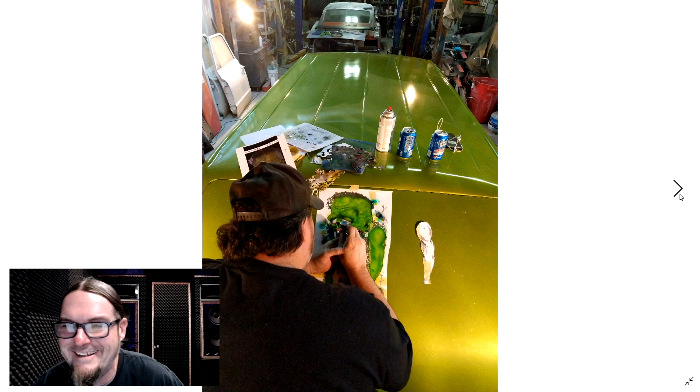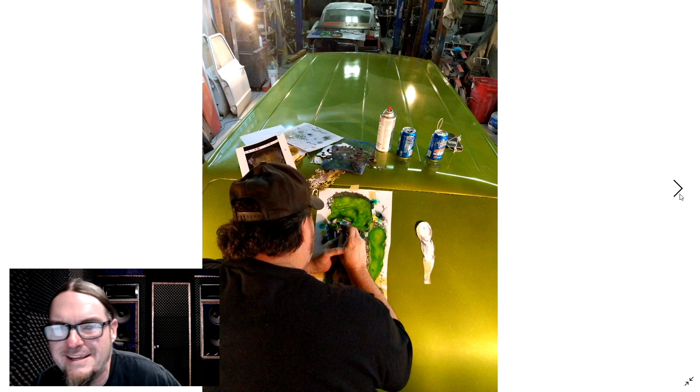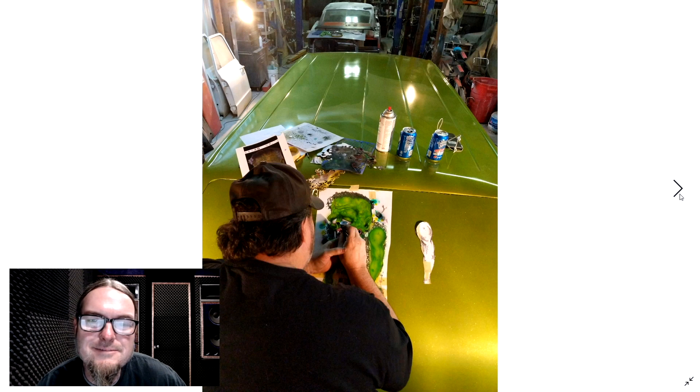Now I'm checking out your garage, man. I like to look at the backgrounds. You got a Mustang, it looks like in the back. Got some C10 doors. Got a lift in the shop and everything. Well done.